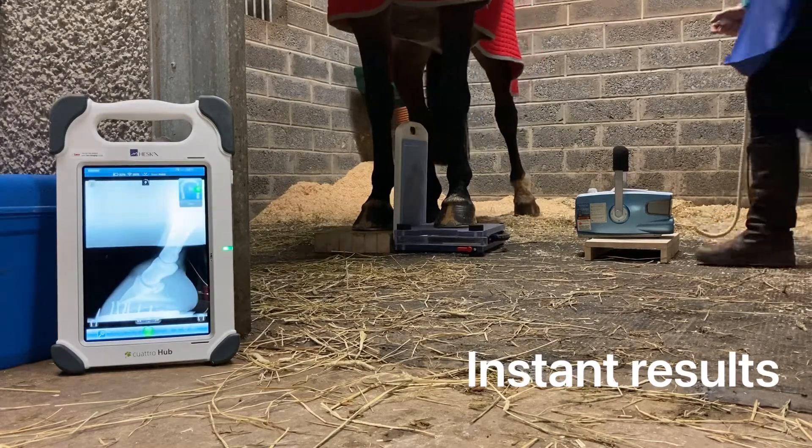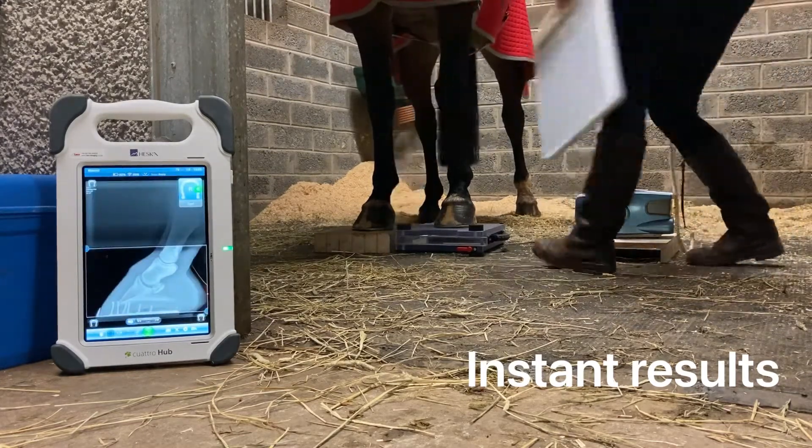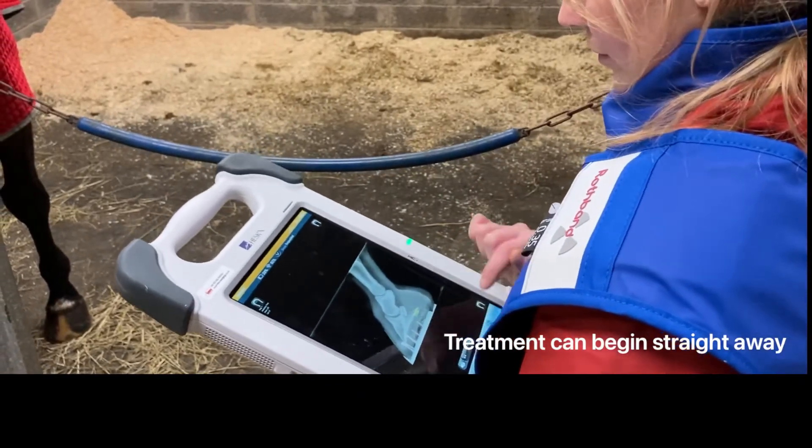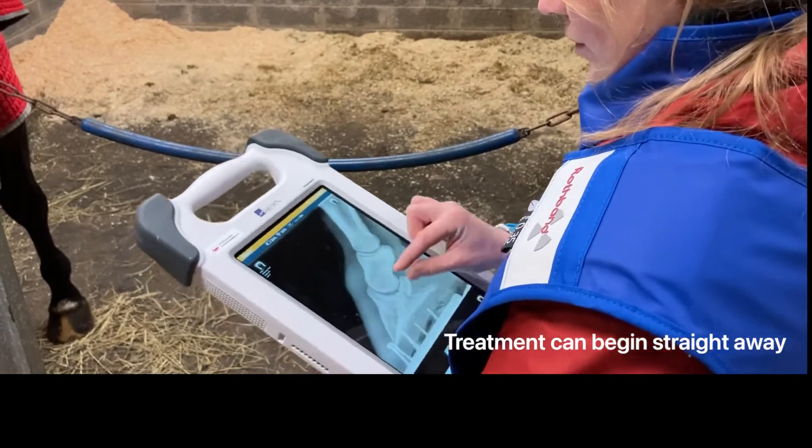The x-ray images are stored in the horse's clinical records and the owners are emailed copies of the radiographs for their own records. For more information visit perthequinevets.com.